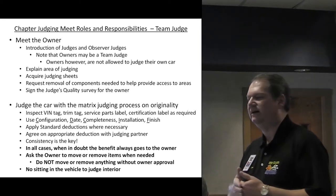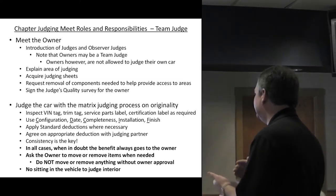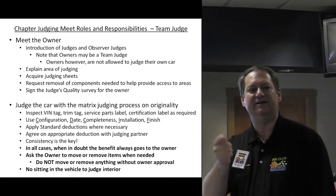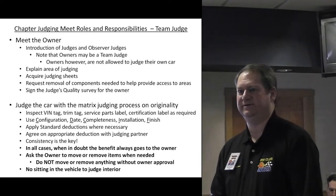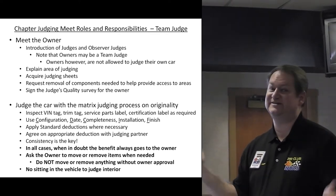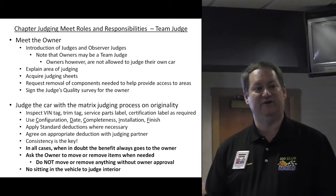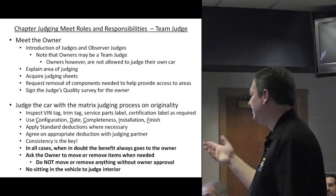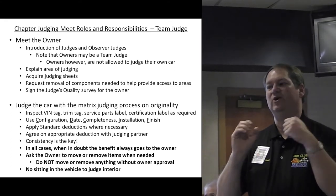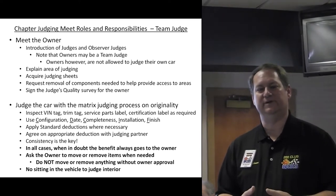Ask the owner to move or remove items as needed. The last thing you want is to pull on a knob and have it come out in your hand — you can't check it for operation because you may have just broken it. If it comes out in the owner's hands, then you can justify it. Also, if the owner is moving things and something gets scratched, you are not to blame. That's what we want to make sure everybody understands.